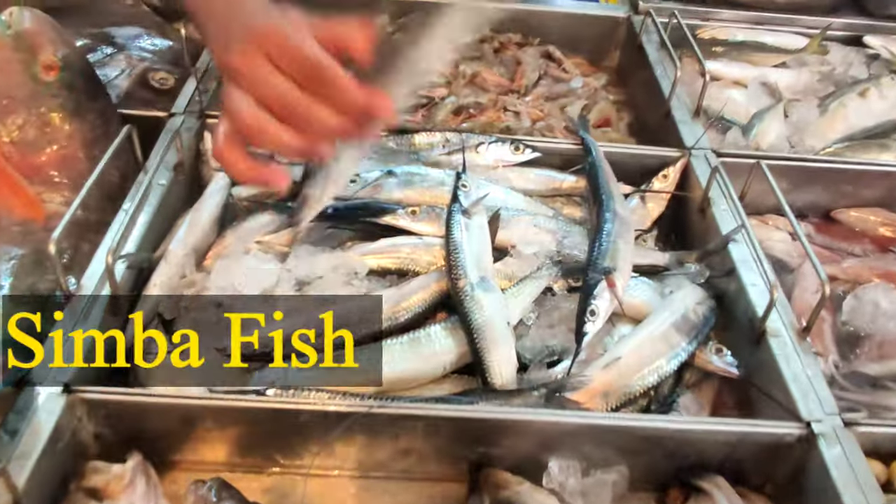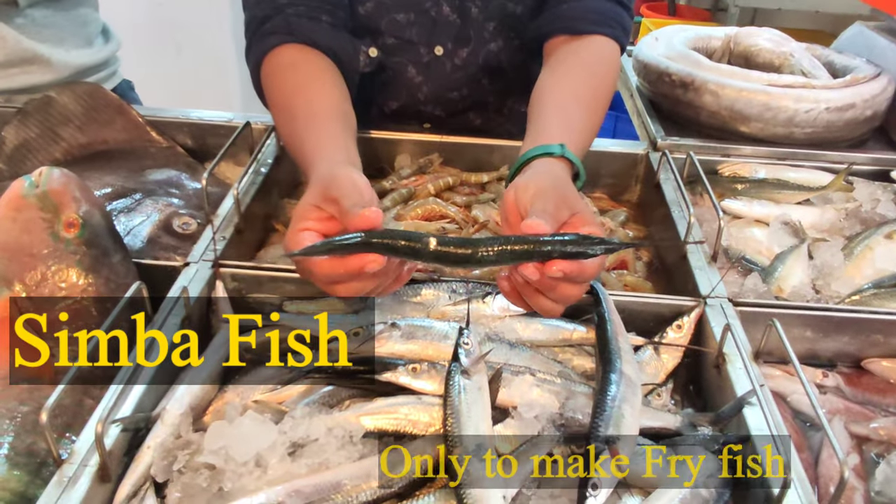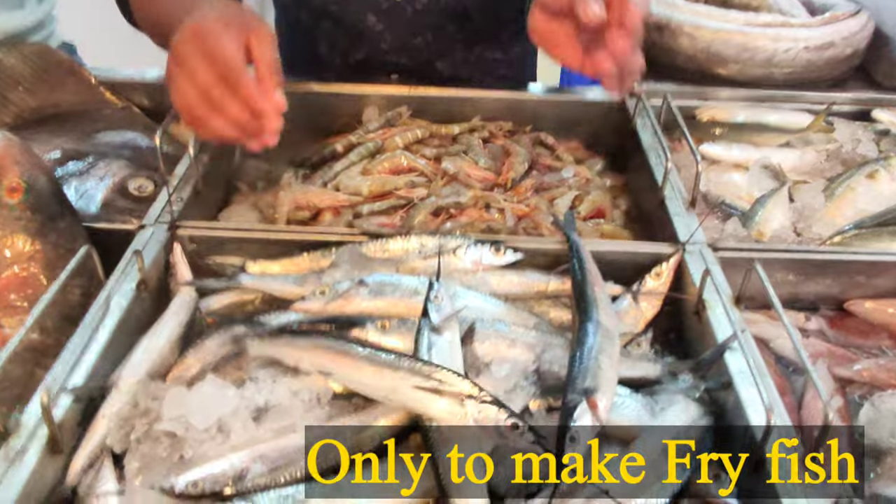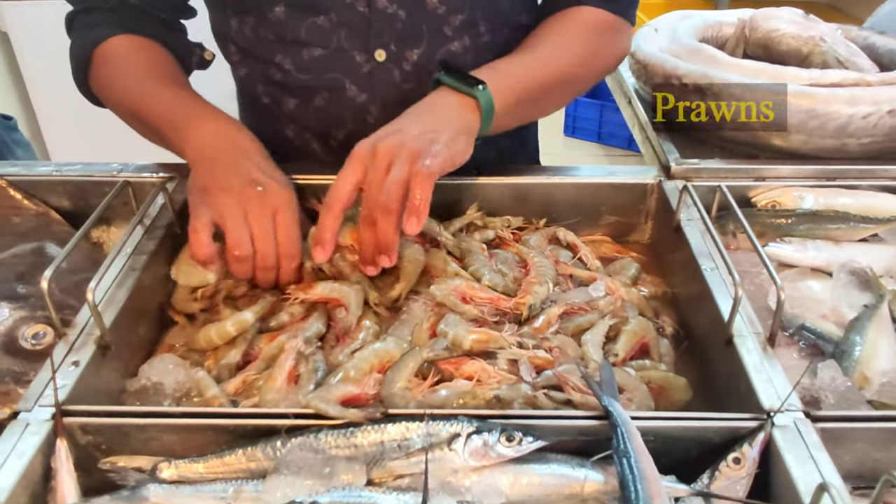The next one is Simba, which is a Simba. It is very good for eating, only for fry. The next one is Frans.